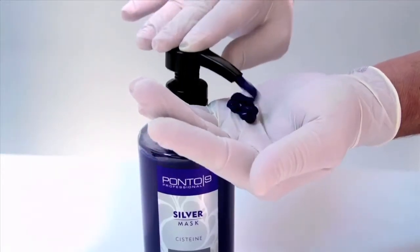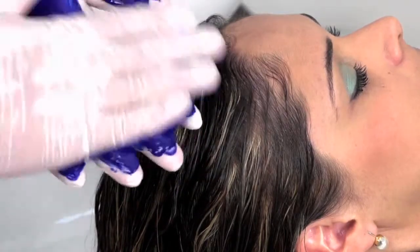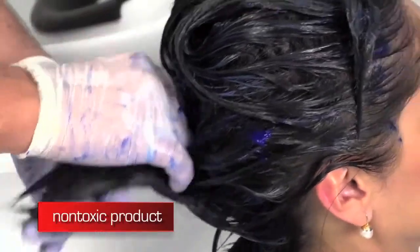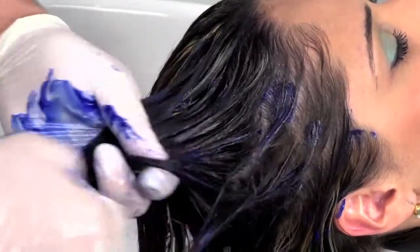Now, apply silver mask. Its exclusive formula intensively moisturizes and, like silver shampoo, it neutralizes the unwanted yellow and brassy shades, giving the hair a healthy and natural platinum effect.